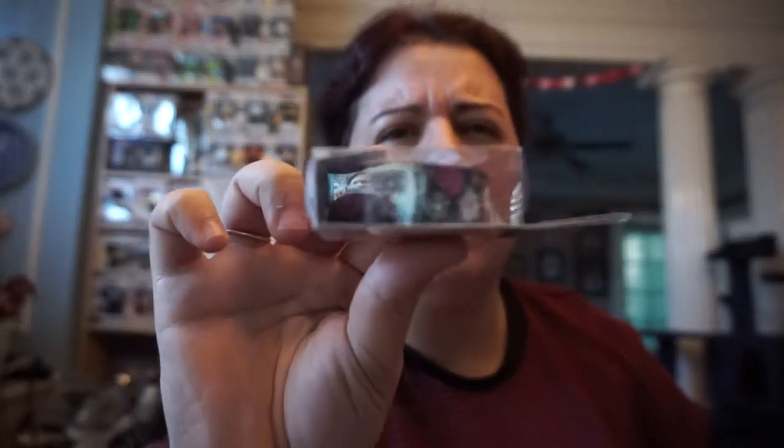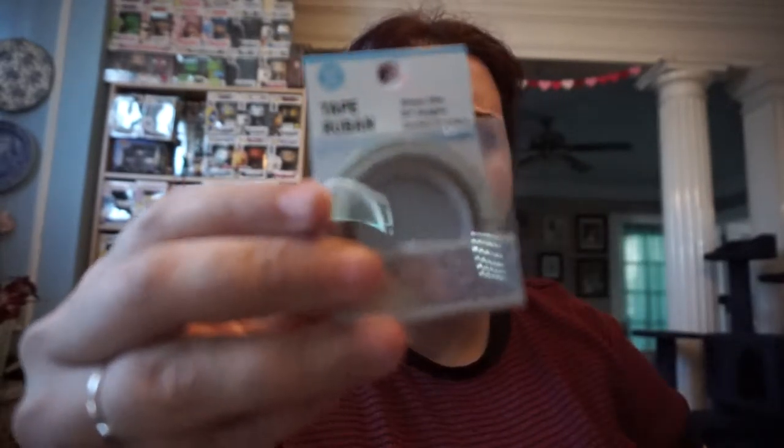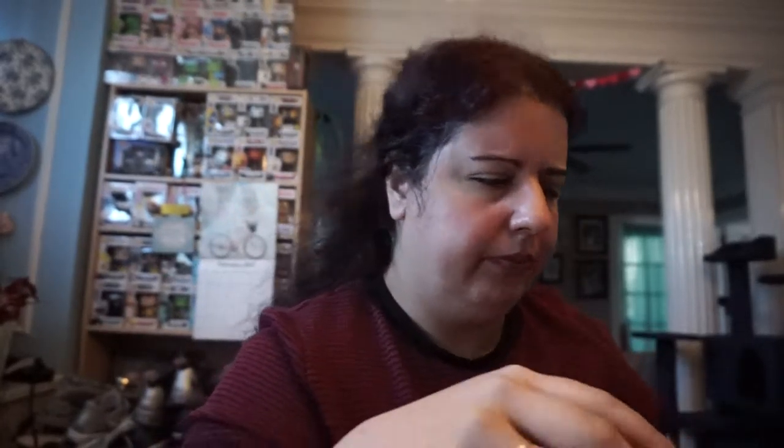I got one of each of these — one flower one that looks really pretty, and one stars design which is cute. This neutral one I think I've gotten before but I'm not sure. I just thought it was really pretty because it's like neutral, you know.